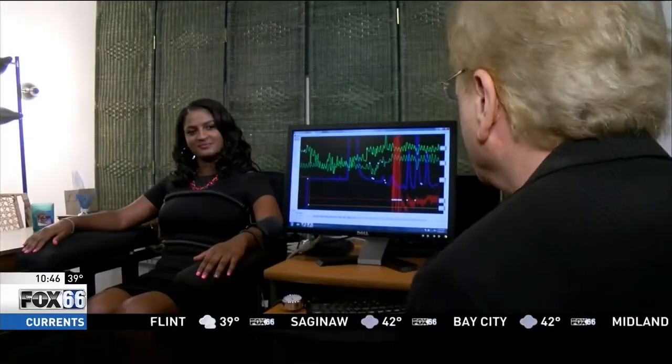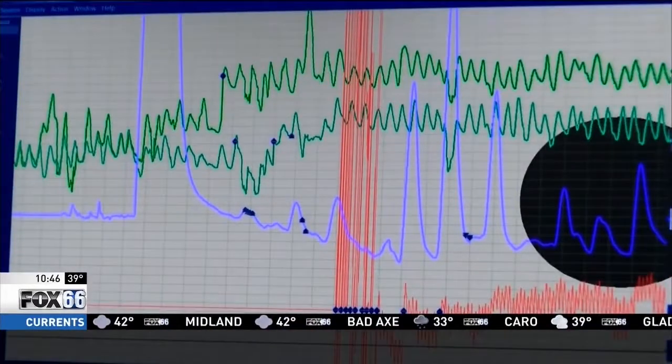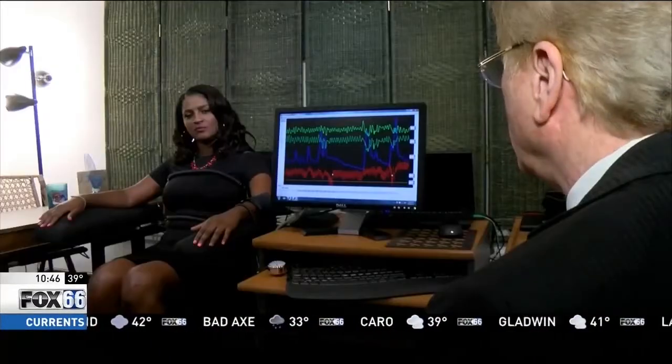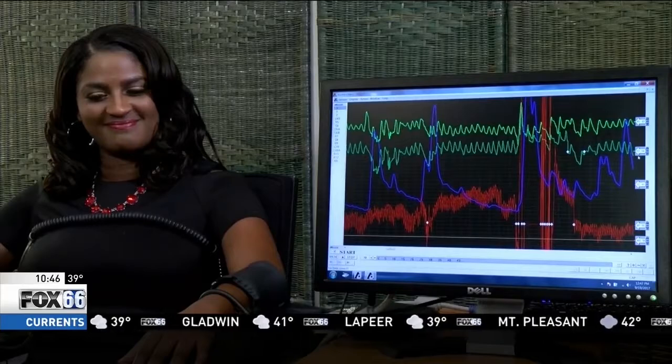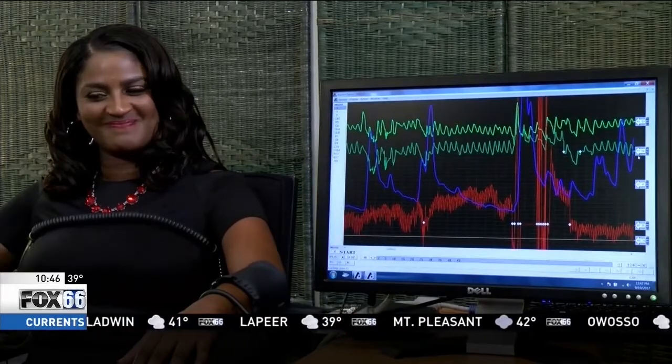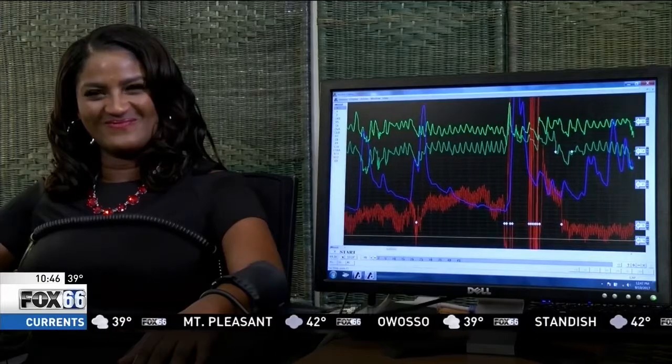First, they put the standard polygraph to the test. Slay asked two questions that were simple enough to answer honestly. "I want everybody to watch the blue line. Is today Tuesday?" "Yes." But before he even finished asking the third question — "At work, did you ever look at a boss with sincere eyes when you knew..." — the reaction was already over. "It took off and it's barely coming back again."